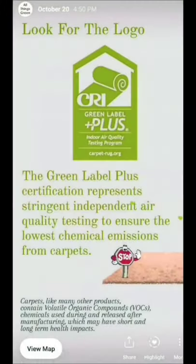Another consideration: if you're concerned about the off-gassing of your carpet — meaning it's giving off volatile organic compounds, or VOCs — these are potentially harmful chemicals. Look for the CRI label. This certification ensures that it's a low-emitting carpet.